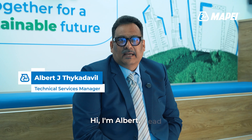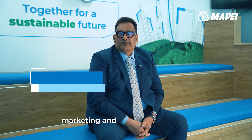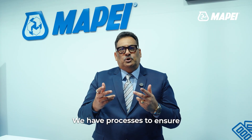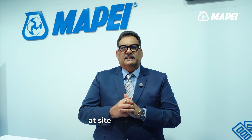Hi, I'm Albert, Head of Technical Services here at MAPE. We serve the sales, marketing, and specification teams with tests, trainings, samples, and other support services that add value to the MAPE brand. We have processes to ensure that our customers get timely and quality technical services at site and in-house.